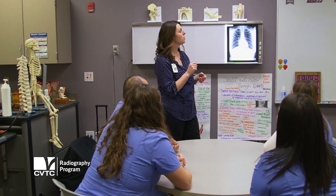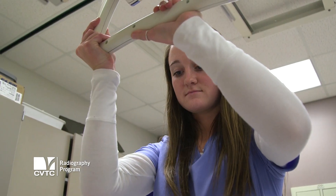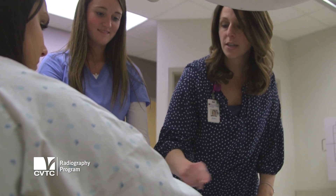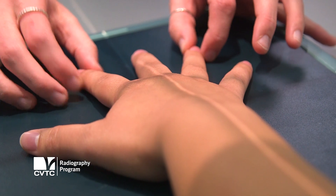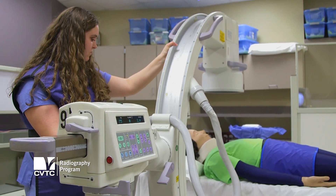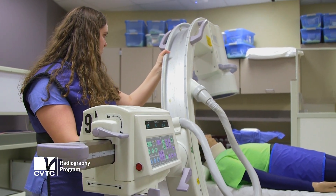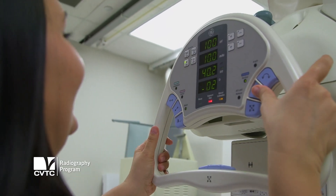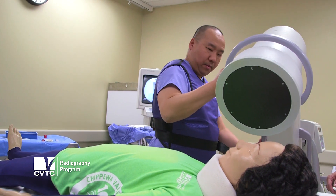We try to balance our education between lecture and a hands-on lab. We focus on patient care skills — how to be with a patient and how to cooperate and work with them. We also learn x-ray. Our students practice on real x-ray equipment, and we also have a portable x-ray machine and a C-arm x-ray machine, which allows them to take x-rays in surgery.